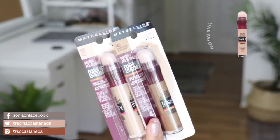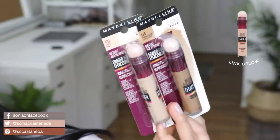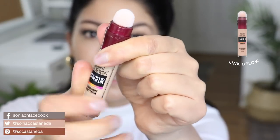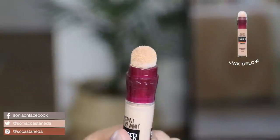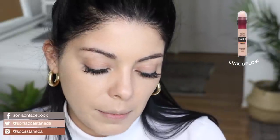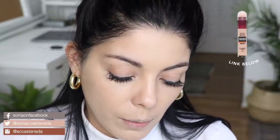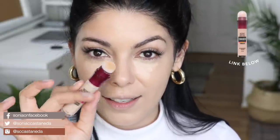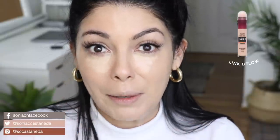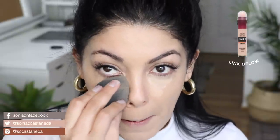I purchased two of the Maybelline New York Instant Age Rewind Eraser multi-use concealer. This concealer is a twisting concealer, and at the top is a really cool fuzzy applicator. I just want to make sure I get it really saturated because I don't want it to remove any of my foundation — I want it to add product, not take it away. I found that if I use the wand tip to blend it, I'm actually adding more and more product, so I just use my beauty sponge or my fingertip to blend it out.